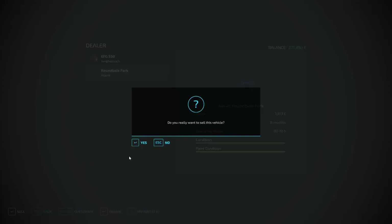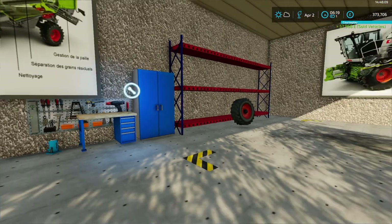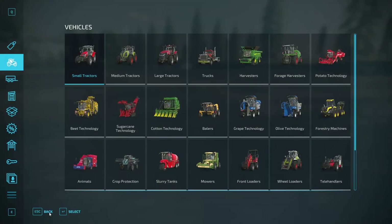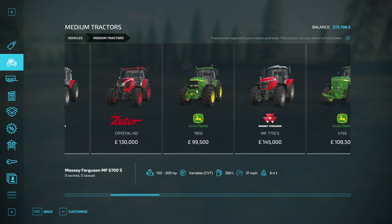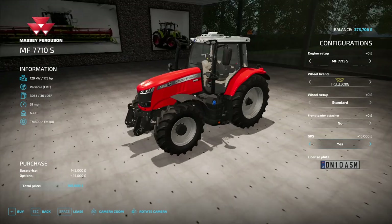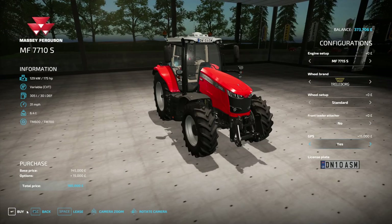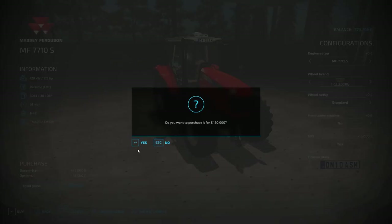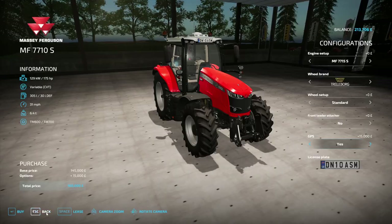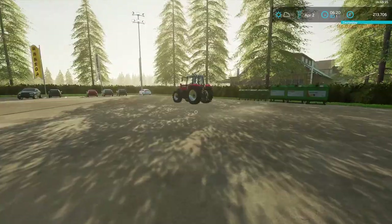And the round bale fork — we don't need that either, so we can sell that. That puts a little bit more money in, not as much as a new tractor is going to cost. I thought I'd go for a Massey this time, stick GPS on it — that'll give us 175 horsepower, which is better than the Ford, and it goes a bit faster. Yes, I want to buy that.